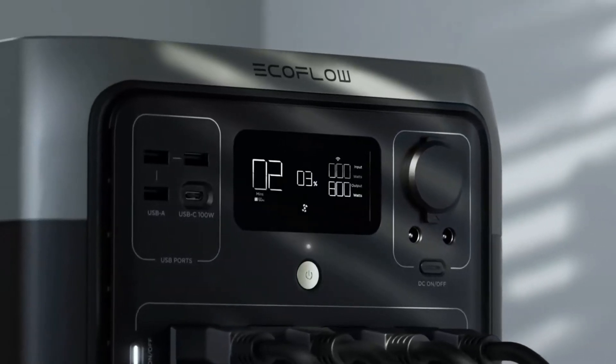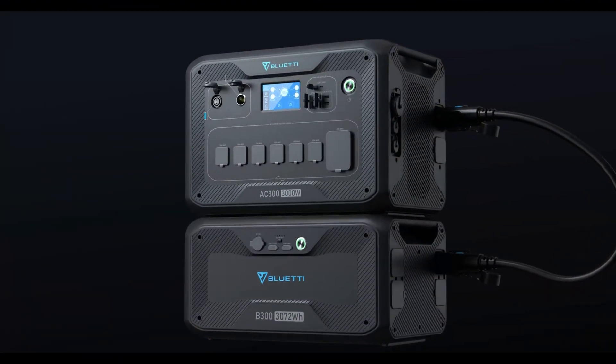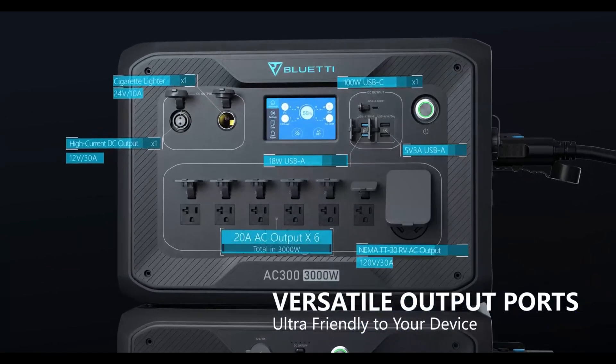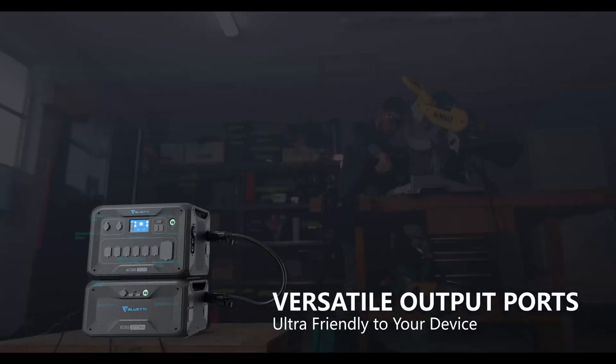Solar generators are an excellent way to provide you with electricity in rural areas or just in spaces that don't have utility access. In this review, we go over the best solar generators and discuss their features, capabilities, and warranties to help you make the right purchasing decision.